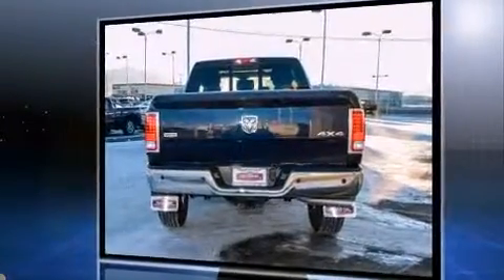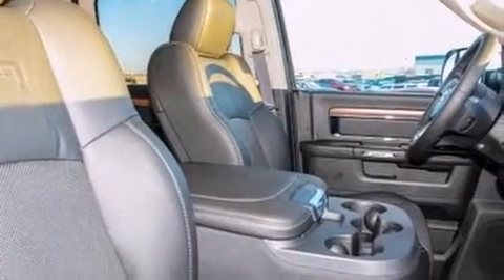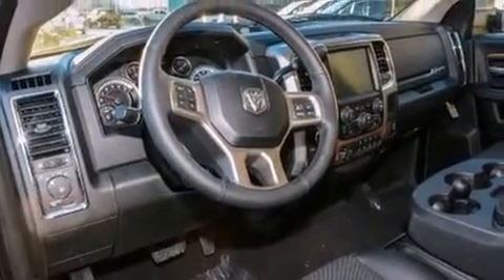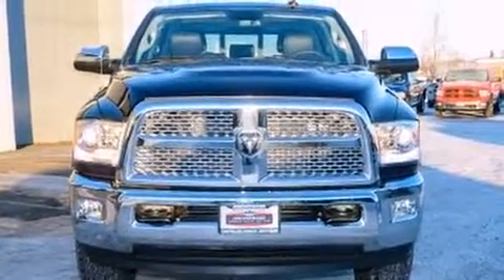It's equipped with tons of terrific amenities but it won't break your budget, such as remote keyless entry, automatic dimming door mirrors, power moonroof, adjustable pedals, a trailer hitch, seat memory, and more.